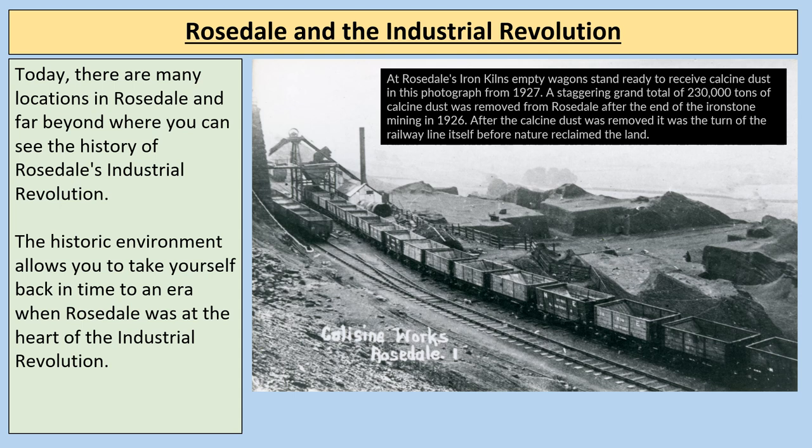We're going to look at some of the locations around Rosedale today where you can find out more about the history of Rosedale's Industrial Revolution. The historic environment allows you to take yourself back in time to when Rosedale was at the heart of the Cleveland iron industry. In this picture we can see the calcine works, Rosedale iron kilns, and empty wagons ready to receive calcine dust in a photograph from 1927. 230,000 tons of calcine dust was removed from Rosedale after the end of ironstone mining in 1926.